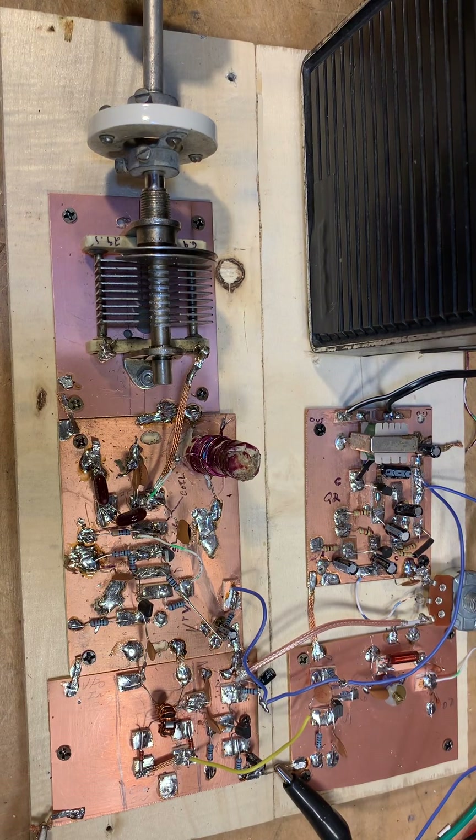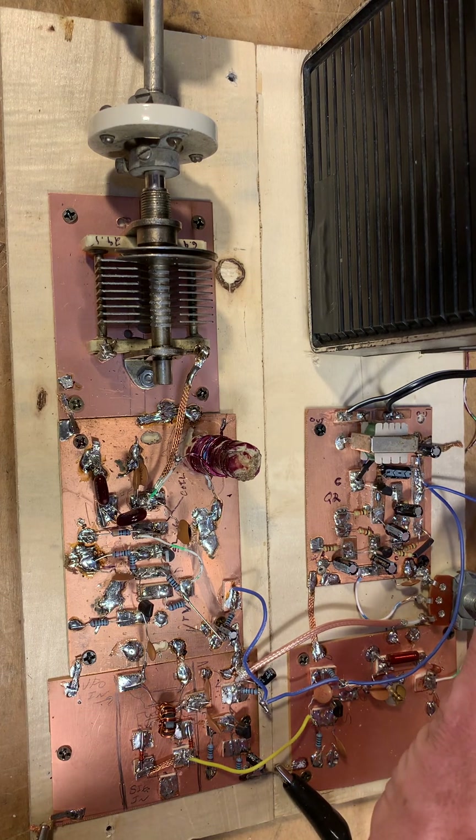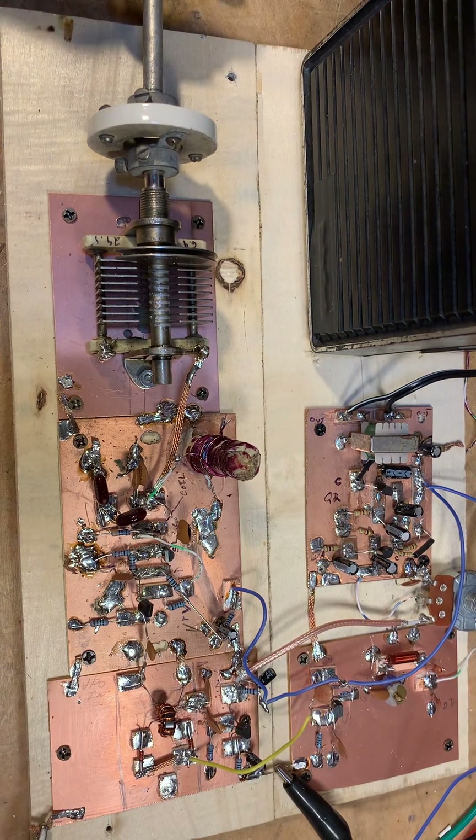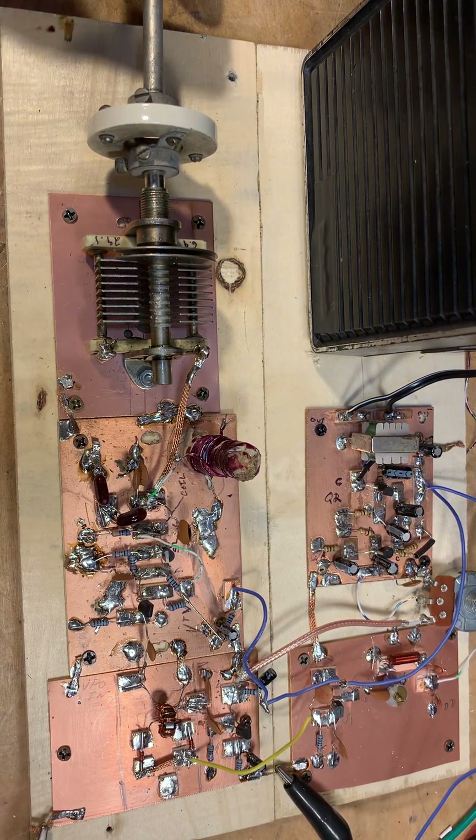It's 7:45 a.m. in the morning, local time, here on the 30th of September, 2022. I thought I'd just give you guys a demonstration of how the DC receiver sounds when 40 meters is still quite open. This is a direct conversion receiver using just six transistors total.